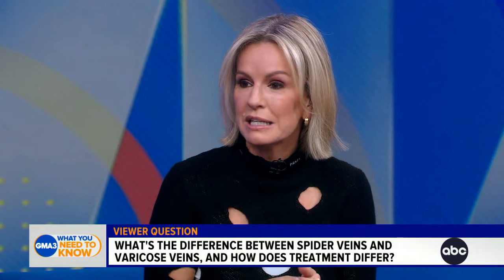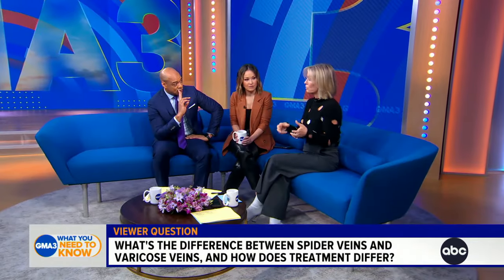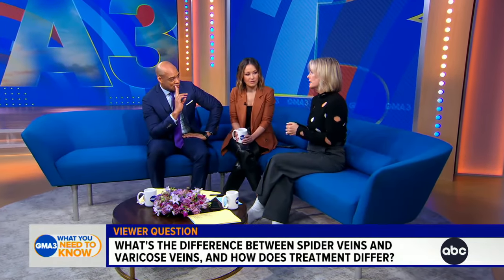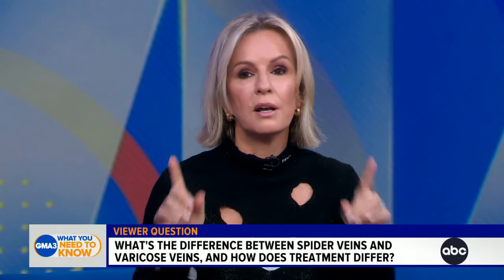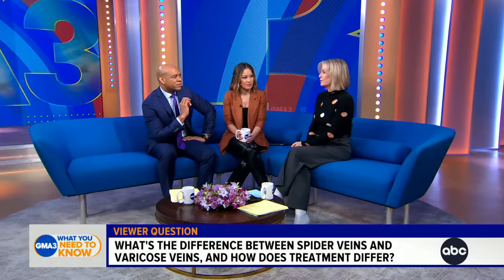Treatment differs for both of them. The superficial spider veins can easily be injected with what we call sclerosing agents. Varicose veins can be injected, but most of the time you have a vascular surgeon who ties them off and actually removes them — it's called vein stripping. Totally different, but both very common and both very annoying.